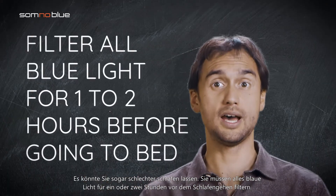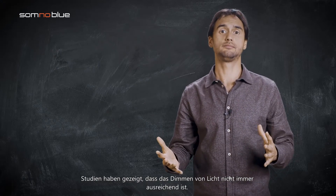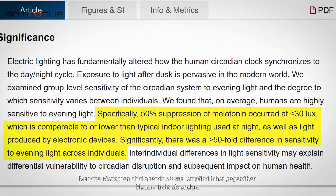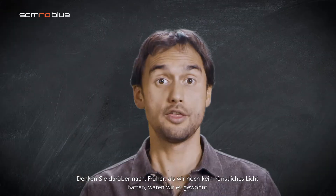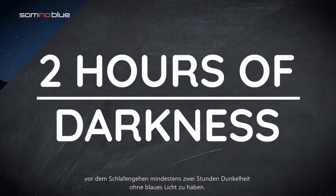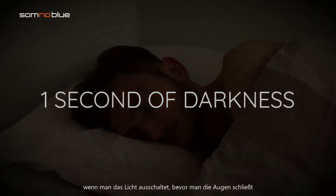The fifth misconception is that dimming the lighting in your home in the evening is enough. Studies have shown that dimming light is not always sufficient. Some people are 50 times more sensitive to blue light in the evening than others. Even relatively dim room light of 30 lux can negatively impact your circadian rhythm and sleep. Back in the days when we did not have any artificial light, we were used to having at least two hours of darkness without blue light before bedtime. Nowadays you only spend one second in darkness — just when you switch off the lights before closing your eyes.